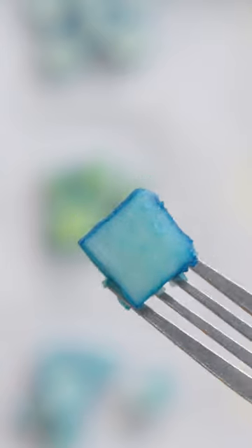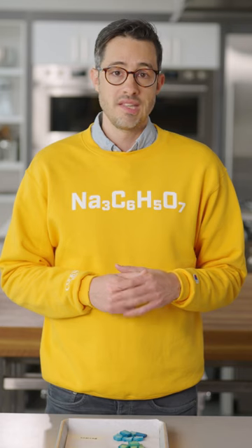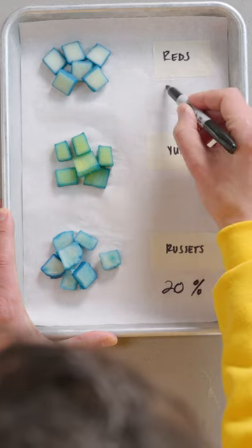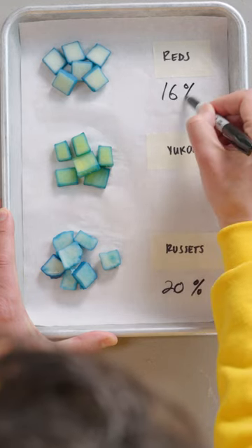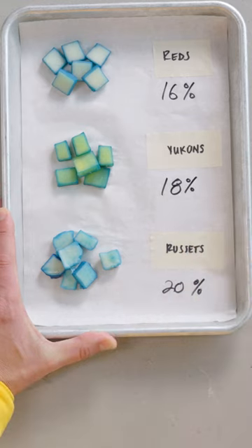The blue travels to the center of the Russets, but only forms a thin line on the exterior of the red potatoes. The Yukon Golds are right between these extremes. This tells us about the amount of starch in each variety. Russets contain more starch, about 20% of their weight, while waxy potatoes like the red ones are only 16%. That might not sound like much, but starch molecules bind up loads of water.